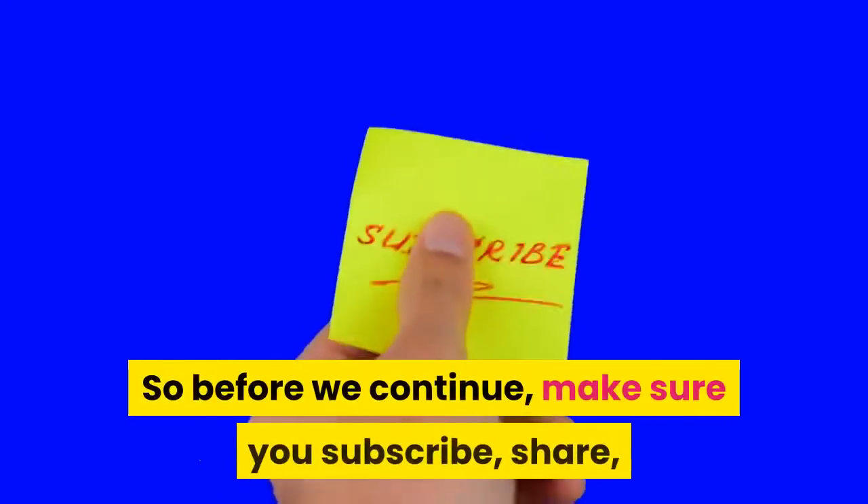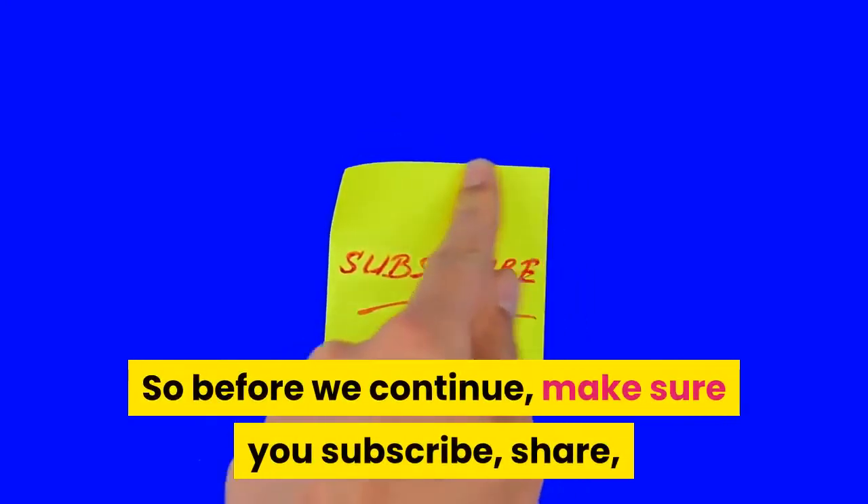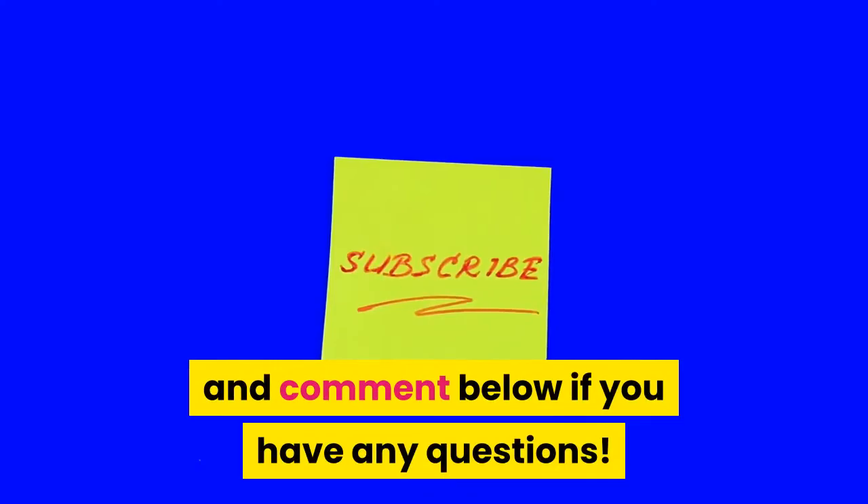Before we continue, make sure you subscribe, share, and comment below if you have any questions.